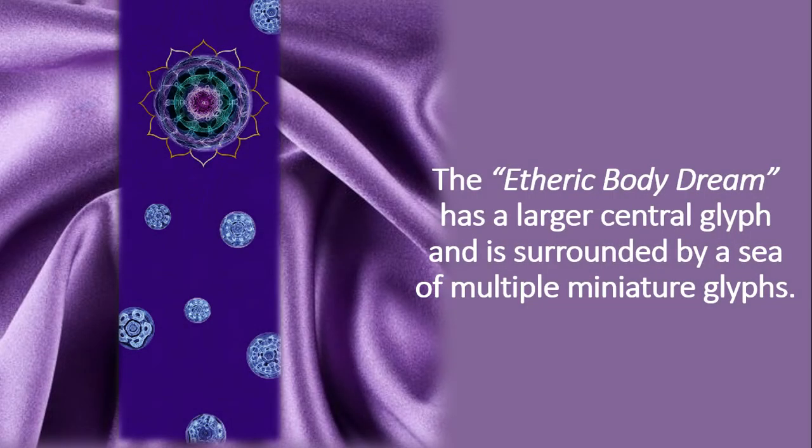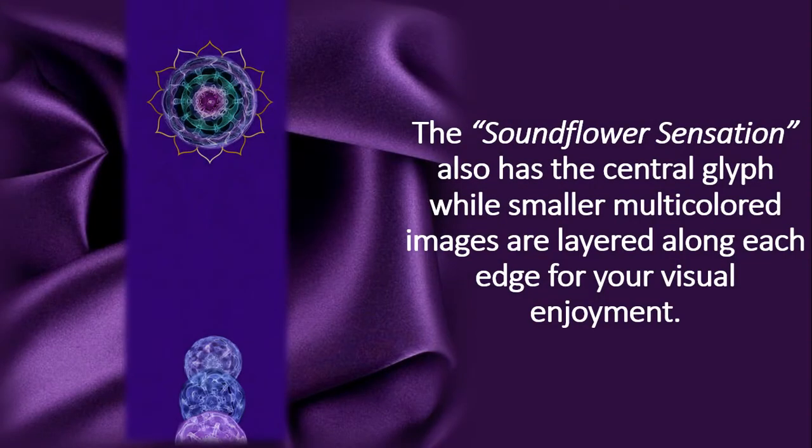The Etheric Body Dream has a larger central glyph and is surrounded by a sea of multiple miniature glyphs. The Sound Flower Sensation also has the central glyph, while smaller multicolored images are layered along each edge for your visual enjoyment.